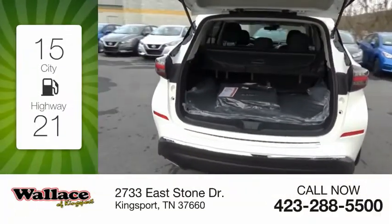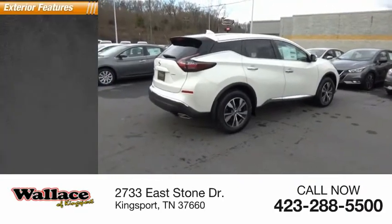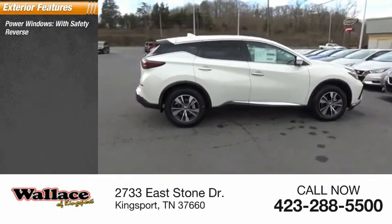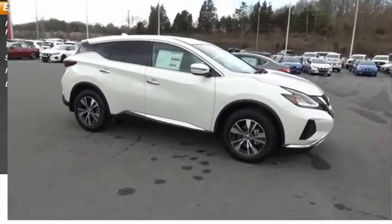Great fuel efficiency saves you money by requiring fewer trips to the gas station. Here are some of this vehicle's great options: power windows with safety reverse, traction control, stability control, power brakes, and braking assist.